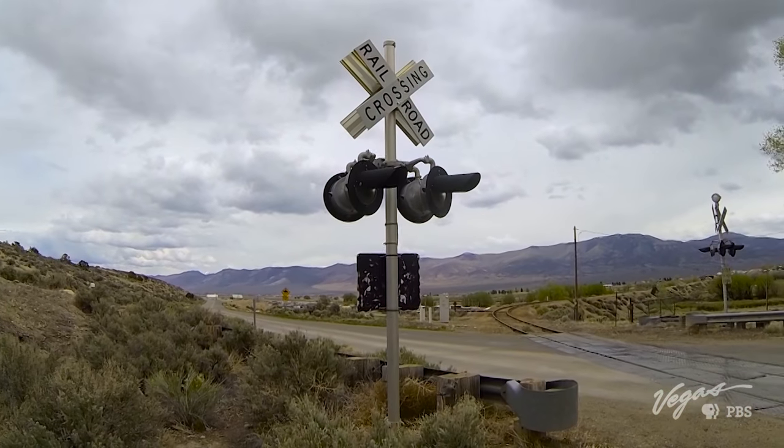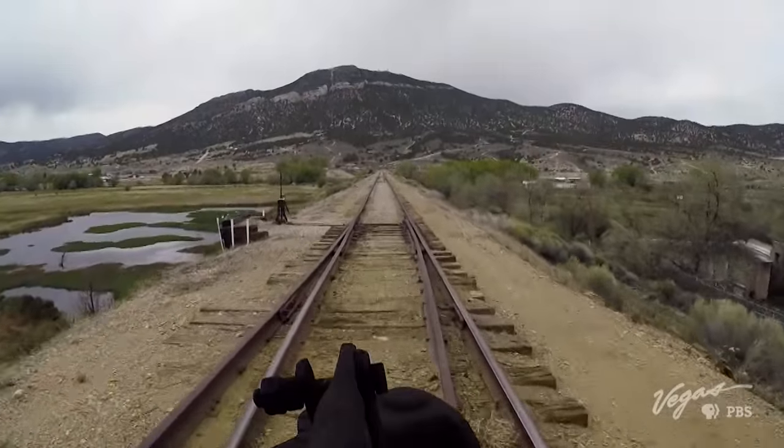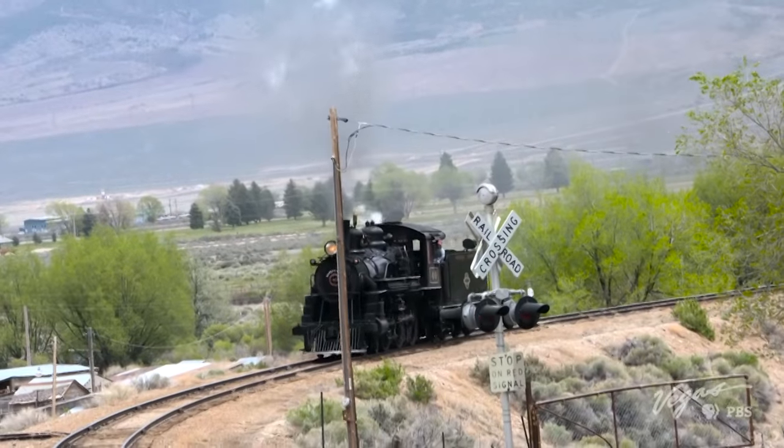In an ever-changing world, some things remain the same, and the Steptoe Valley Flyer remains tied to the American West and Nevada's history.